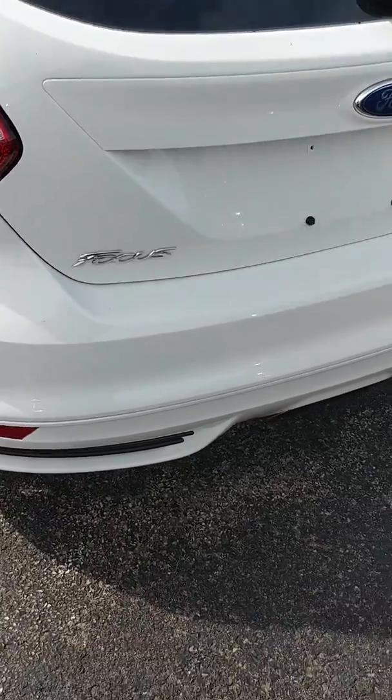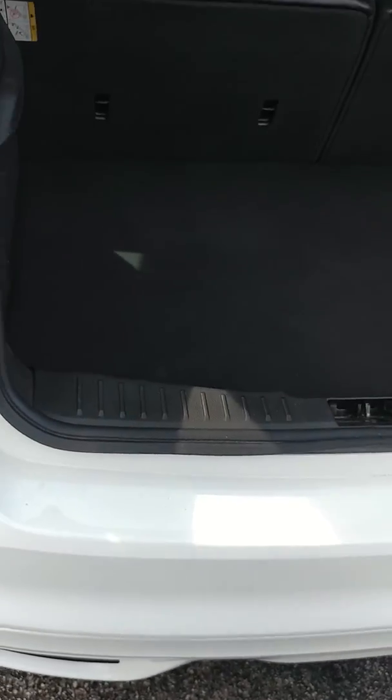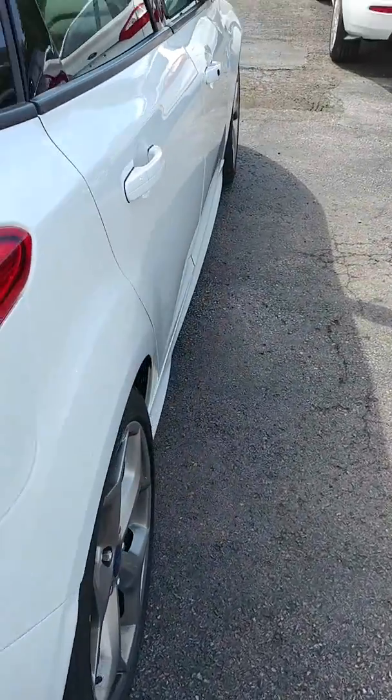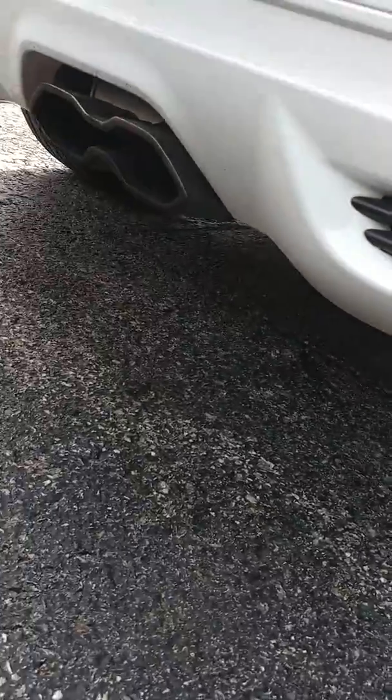Not seeing anything here on the back. Let's just pop this baby right here. There's a subwoofer in the trunk.